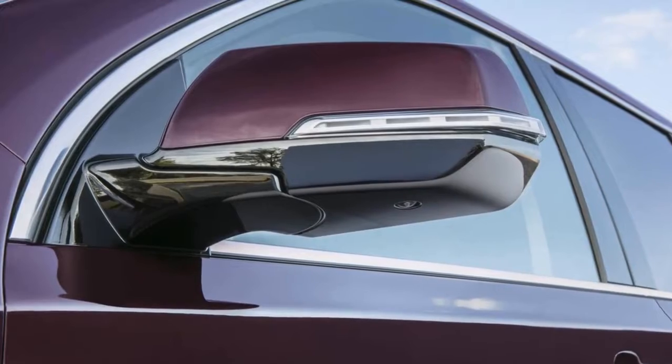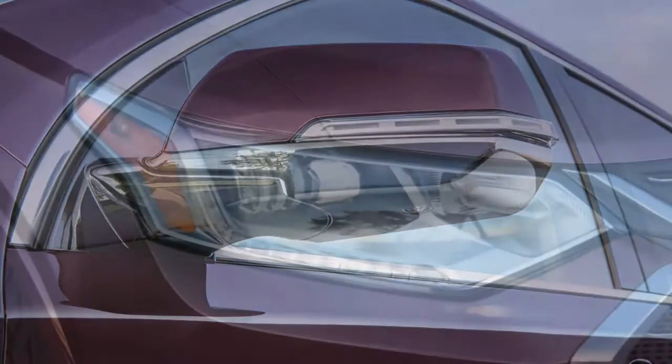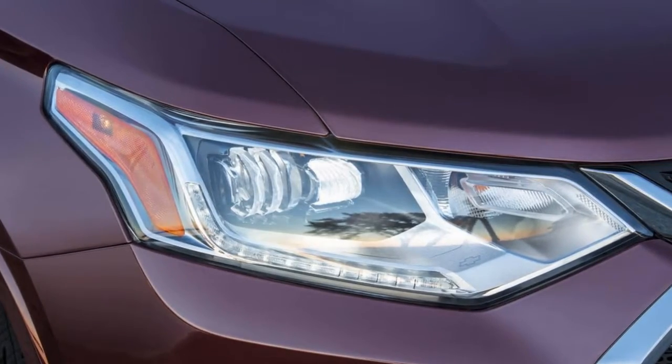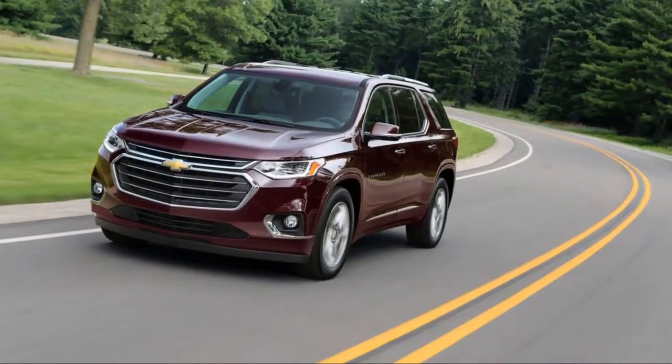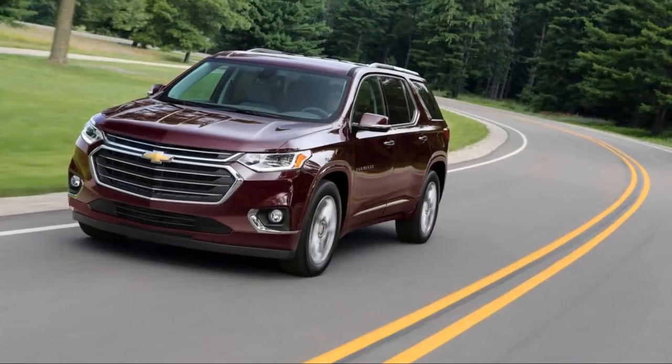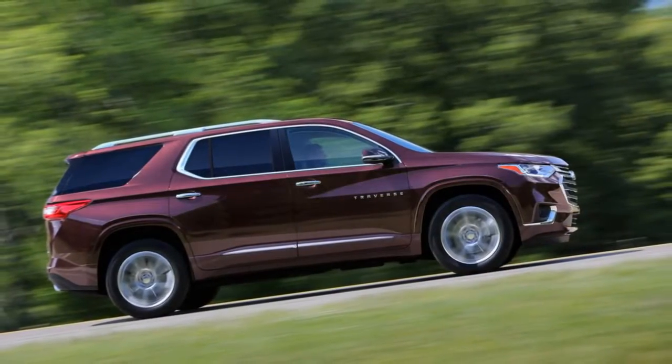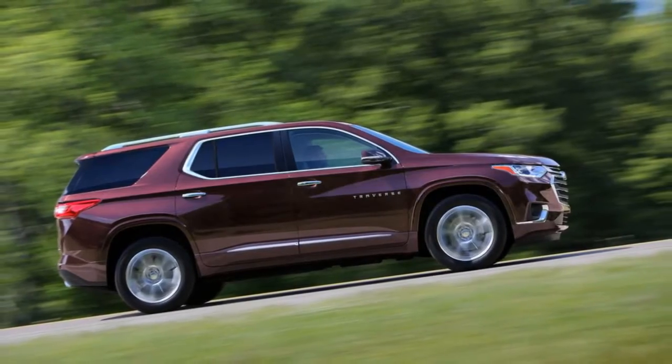The curbside second-row seat folds forward even with a forward-facing child seat installed, to let third-row passengers in and out. Road test editor JR is still in the rear-facing child seat — they have to face that way until like age nine now — so we didn't get to see how well that works, but it looks cool. It's a good idea also being employed by Nissan and others.